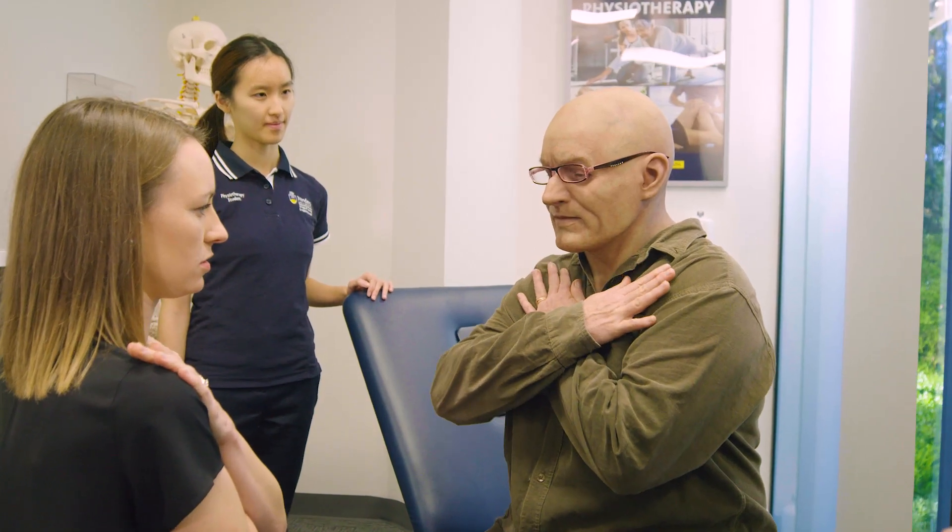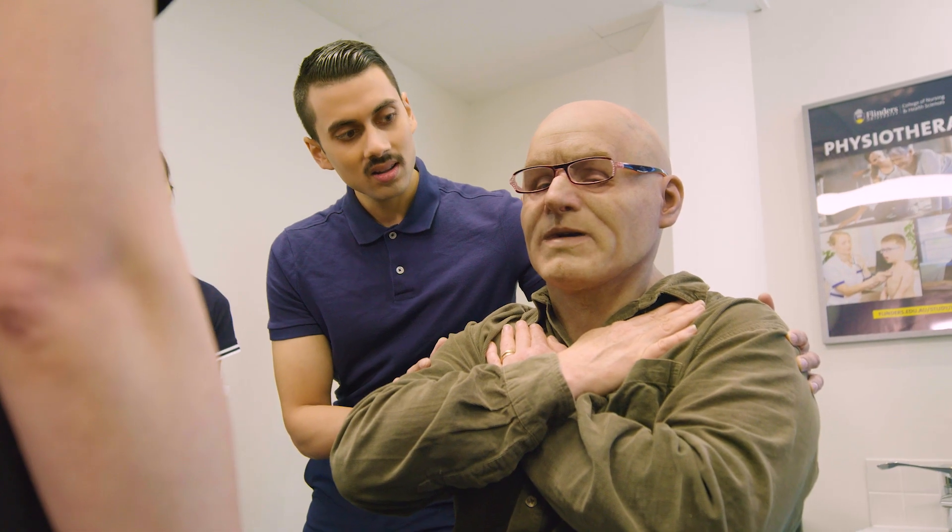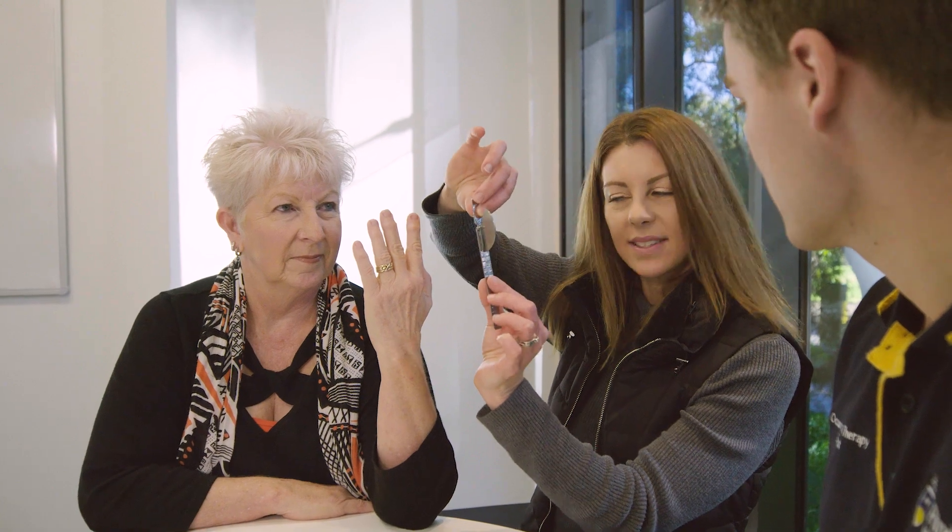We have video capture in many of our consulting rooms, so our students are able to remotely access patient consultations and learn remotely as well as face-to-face. We have also started some telehealth consultations. With the changing world environment it's really important that we stay up-to-date with technology.